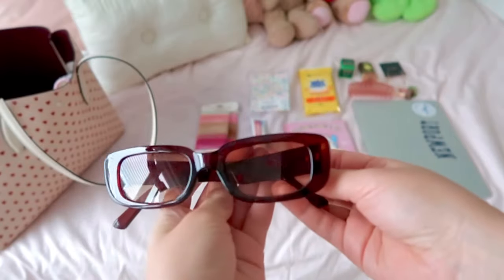I also keep sunglasses in my bag because sometimes you just want to put a pair on. These are so cute — just brown, they go with everything and are super trendy. I also keep a pair of little reader glasses. These aren't my prescription glasses, but I thought they were cute — like if I wanted to look like a little librarian, I have these as an option.